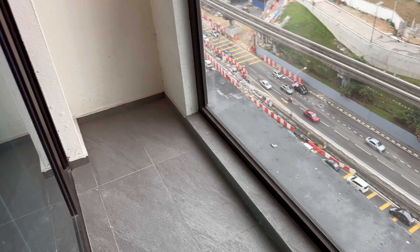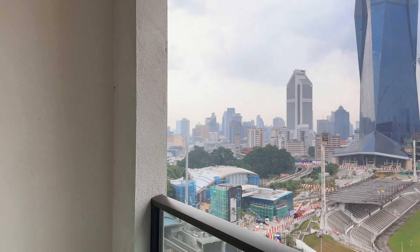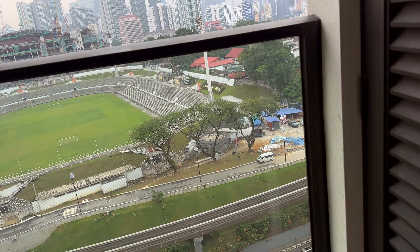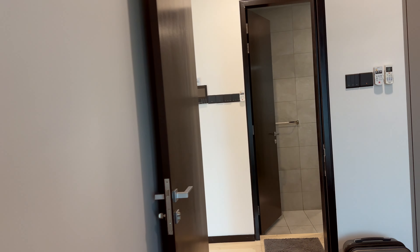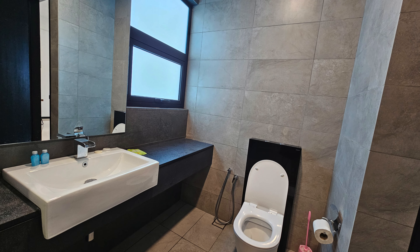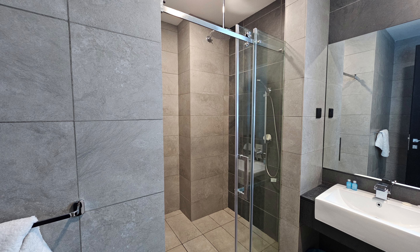We have a balcony. It's quite small, but you can sit out here no problem. The kitchen table has Ikea-type chairs that we could put out there. The bathroom is nice and big, modern, with a massive shower.